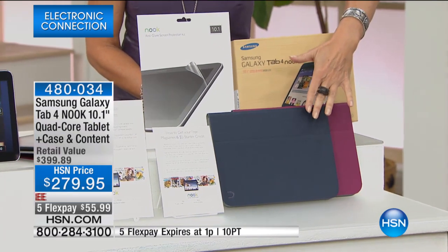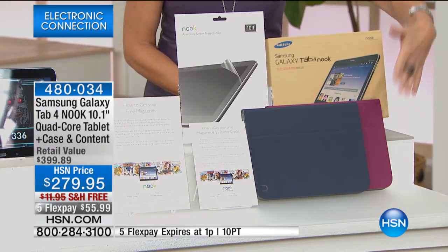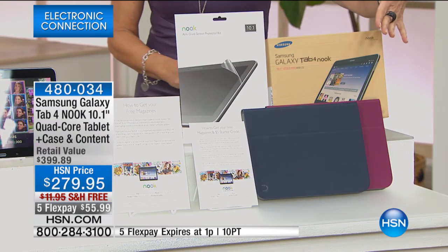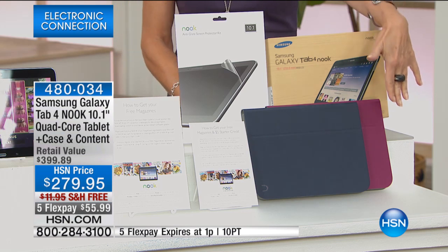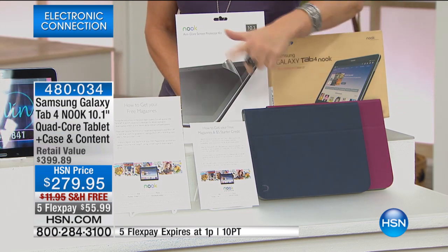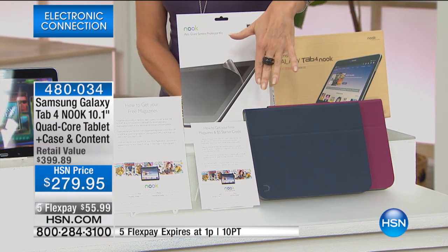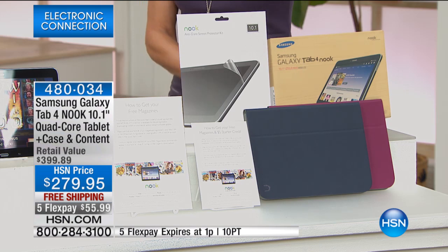You'll choose either the gray-blue case or the purple case, which is kind of a pinky-purple. And then we're going to give you a total of $50 credit to buy magazines with, plus a $5 starter credit as well.